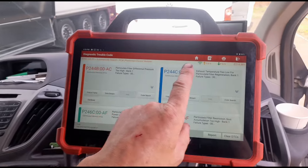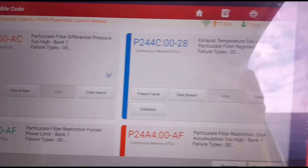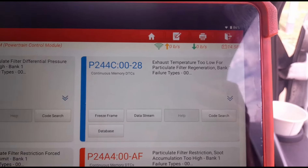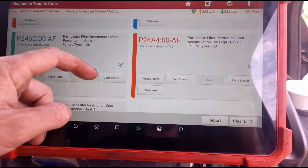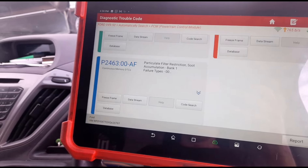Using the Launch Eurotab 3 scan tool — you'll never guess what codes we've got. Exhaust temperature too low for particle filter regeneration, and particle filter forced restriction — so that's limp mode and particle filter restricted. That's it.